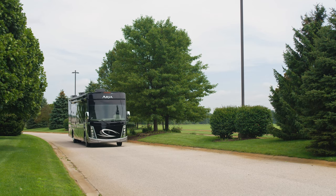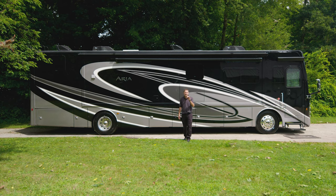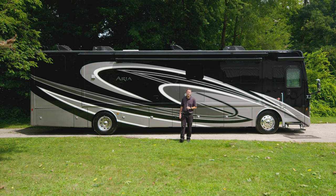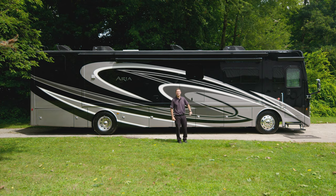Inside this great driving diesel motorhome, you'll find four floor plans, all with beautiful décors and with all the amenities of a luxury home. Hi, it's Steve from Thor Motor Coach and this is the 2022 Aria.